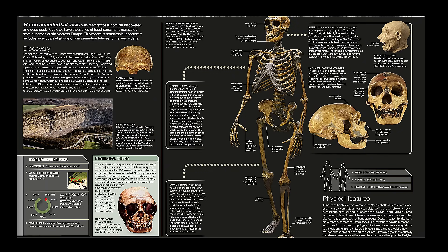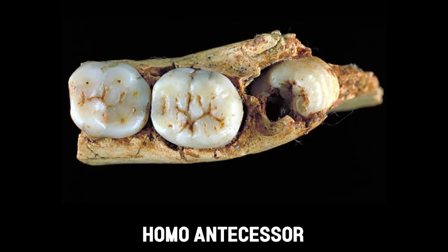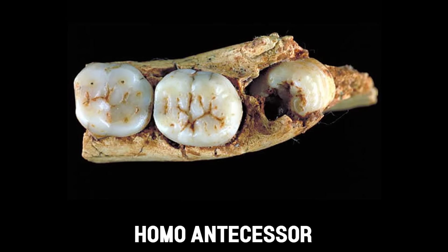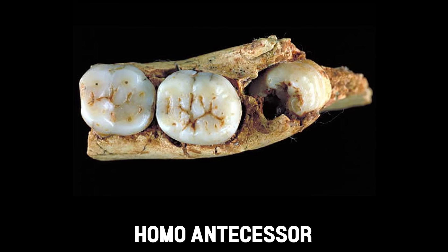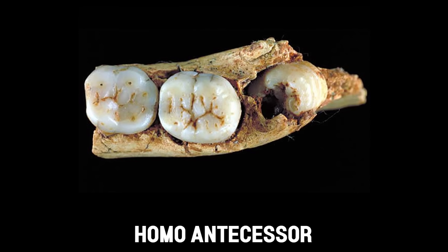In contrast, Homo antecessor emerged later, between 1.2 million and 800,000 years ago, and lived in what is now Spain and possibly Britain, amidst cooler and more variable Pleistocene climates. The presence of this species in Europe is itself a milestone, suggesting that Homo antecessor had the behavioural flexibility and technological skills to adapt to new and often harsh environments far from Africa.